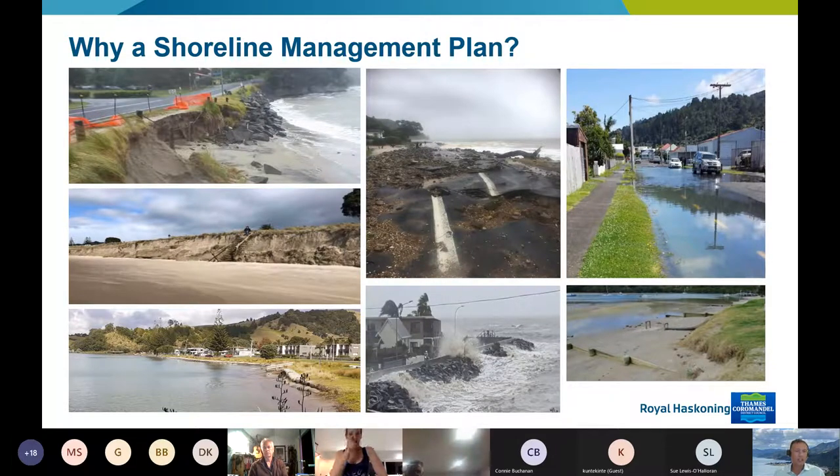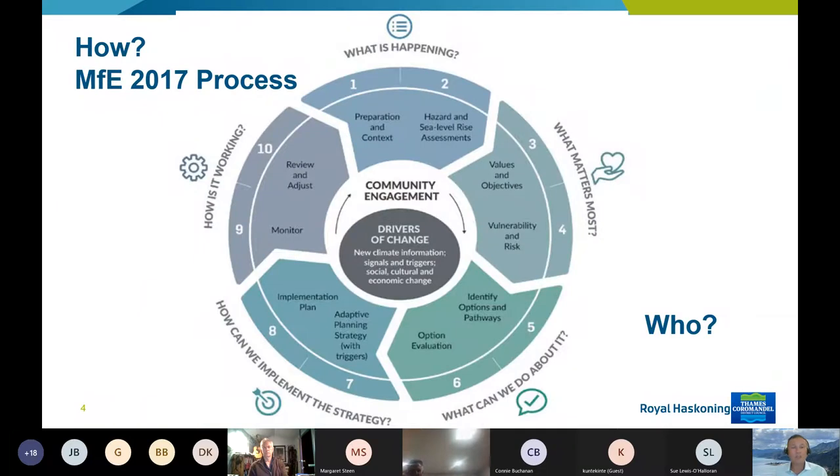The two hazards we're looking at most closely for this project are flooding inundation and coastal erosion. How we're doing it is following the MfE process — the Ministry for Environment put out a document about how to do this type of work. A big part of it is understanding the hazards, and we've done a lot of work there. Next we have to understand what's important to people, what's at risk, what's vulnerable, and then think about pathways or options to address those issues.